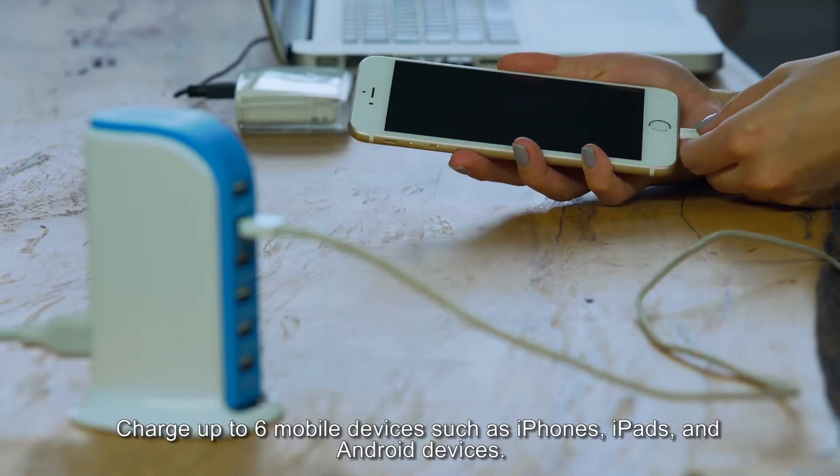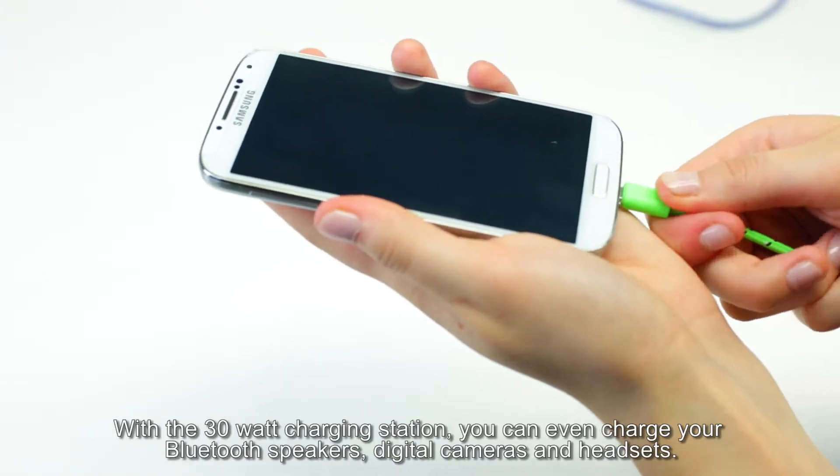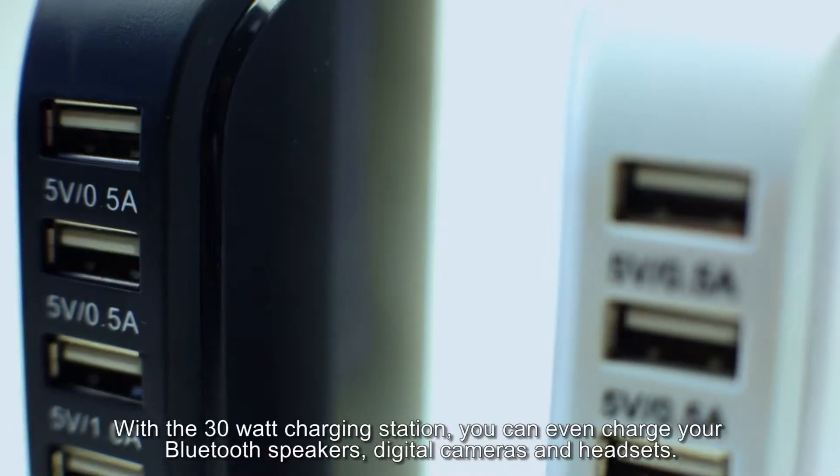Charge up to six mobile devices such as iPhones, iPads and Android devices. With the 30 watt charging station you can even charge your Bluetooth speakers, digital cameras and headsets.